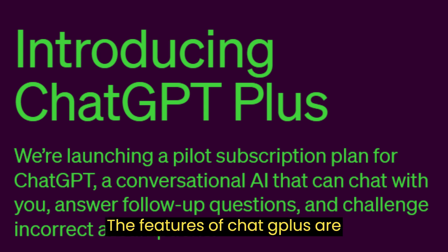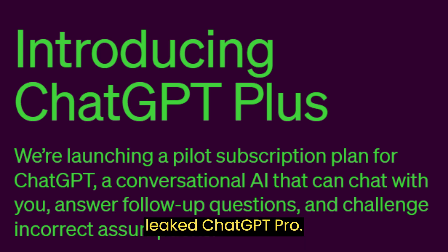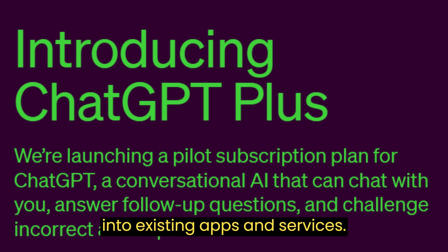The features of ChatGPT Plus are similar to those of the previously leaked ChatGPT Pro. OpenAI is also developing a ChatGPT API, which can be integrated into existing apps and services.